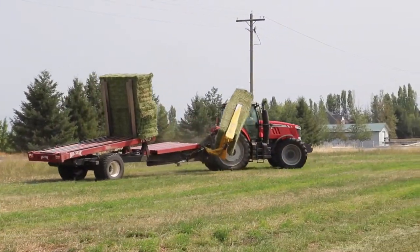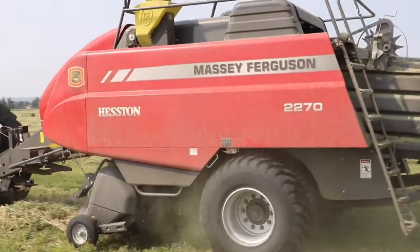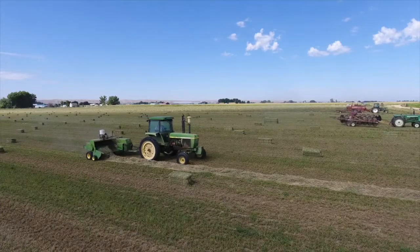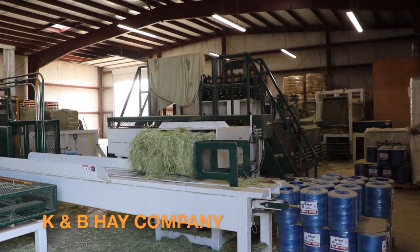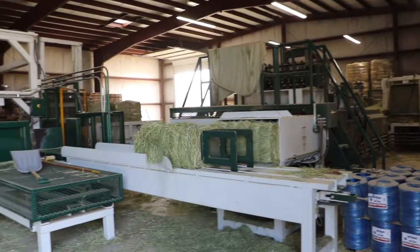Most hay farmers nowadays put up what are referred to as big bales — a three by four foot packed tight bale that can weigh up to 1,200 pounds. The traditional small bales are hard to come by but still in demand, and it's that niche market demand that has hay farmer Kyle Meyer taking big back to small.